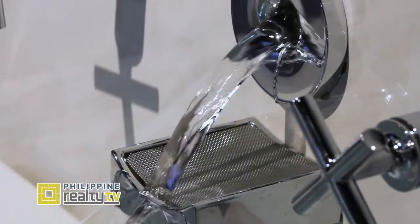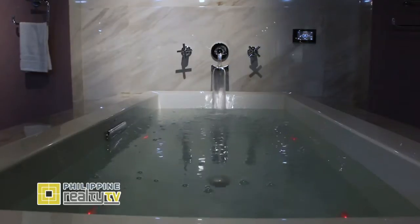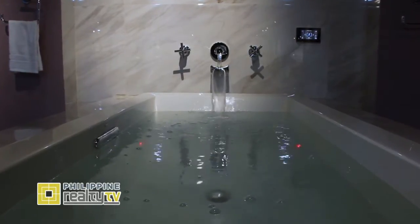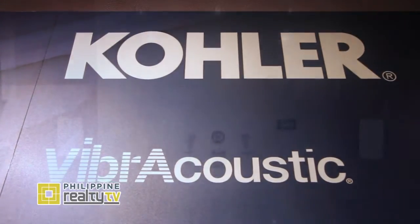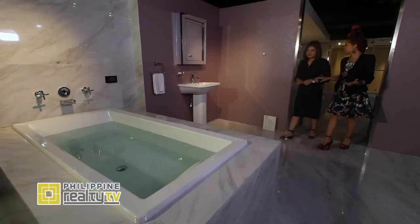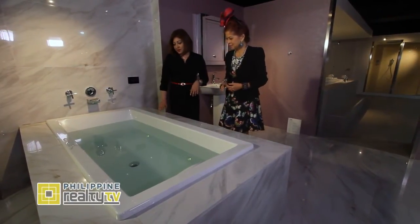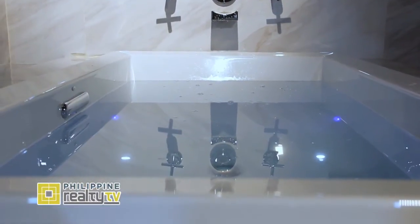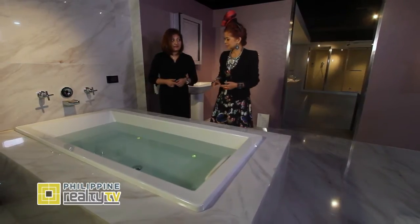For a bathing experience like no other, Kohler brings us Viber Acoustic. Lay back and relax in the music's vibrations that surround and envelop your body. With Viber Acoustic, music is not just heard — it's felt. This is our Viber Acoustic Bath. What's really unique about this is that it uses sound waves and sound vibration to create a soothing and massaging effect.